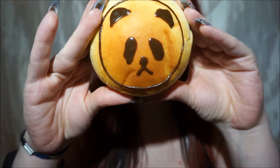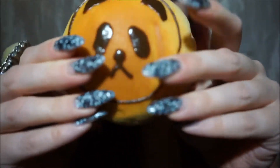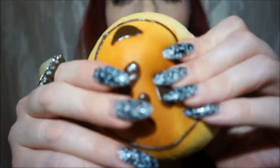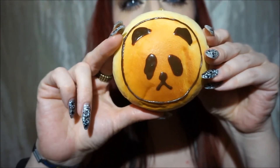I got a jumbo brown face bun or something like that. It's got the cutest little panda face. It's not particularly squishy — it bounces back real quick — but I'm so glad I got a cute face on it.